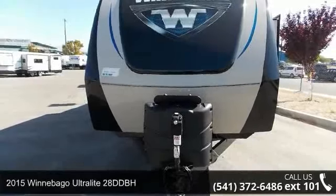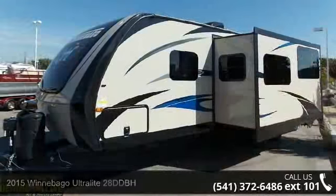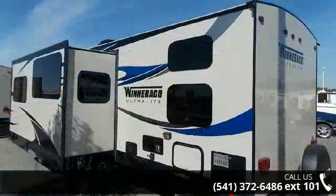Imagine yourself in this 2015 Winnebago Ultralight 28D DBH. Whether you are planning on vacationing, adventuring, or just relaxing, this travel trailer does it all.